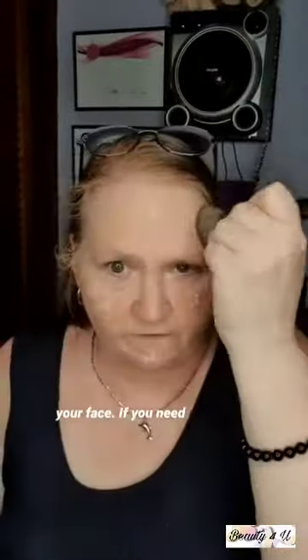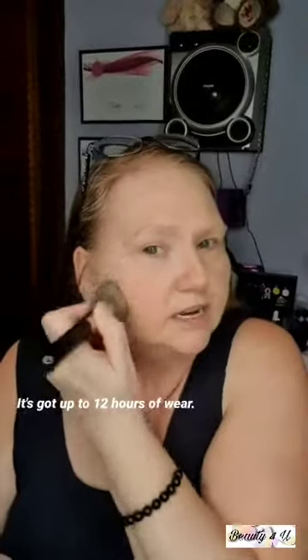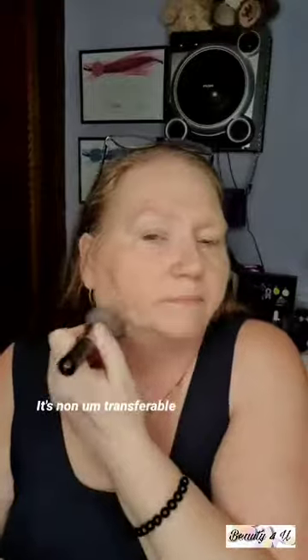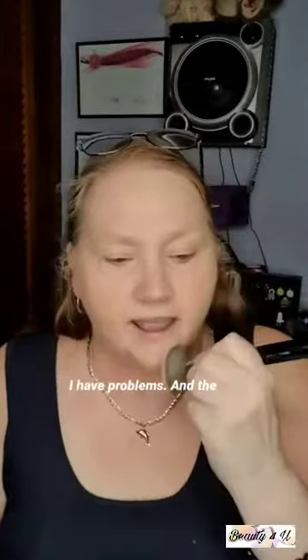Add two or three little drops, dot it around your face using a mirror, then stipple or buff it in. It's totally buildable, full coverage, and has up to 12 hours of wear. It's non-transferable and great for hot and humid environments. It also has great skincare properties which I'll add to the video description.